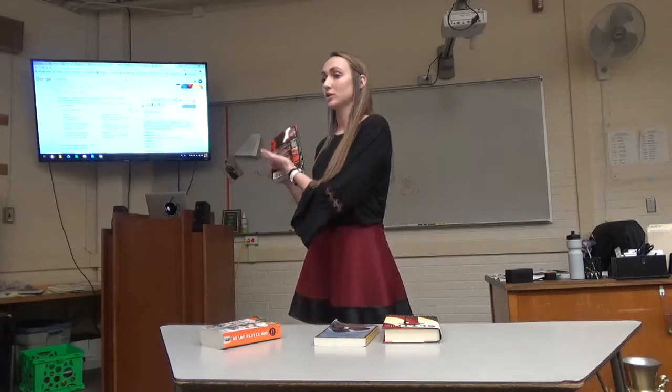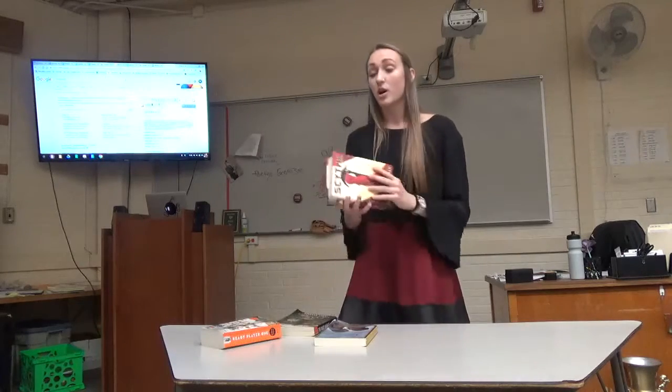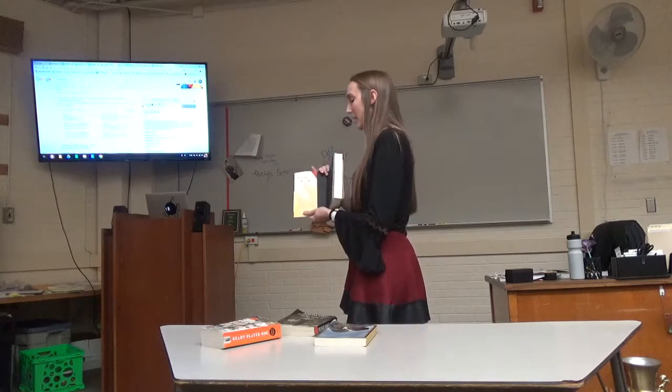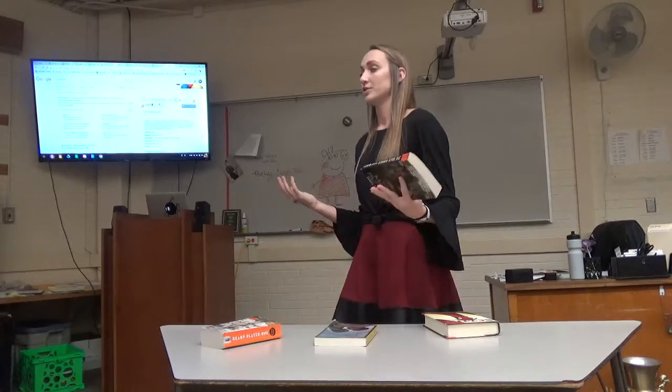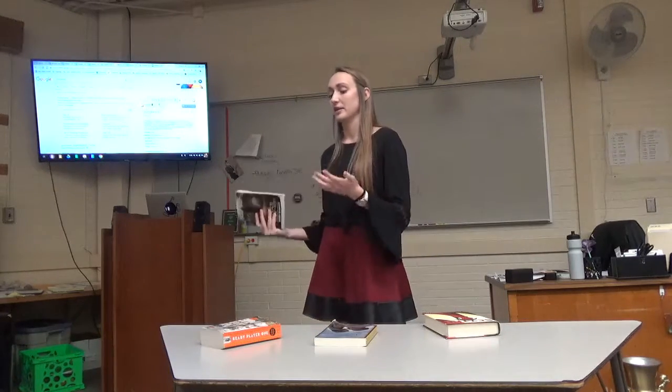If it's a paperback book, you look at the back cover, or if it's a hardcover book, you want to look at the inside flap. This synopsis tells you a lot, like the genre, what the book's about, and who the main character is.